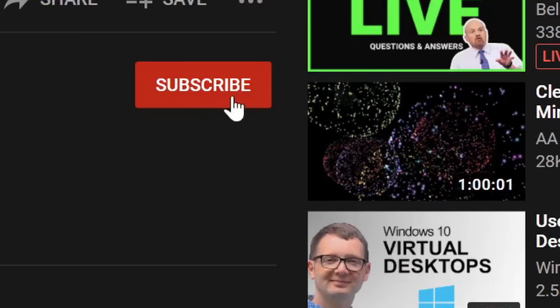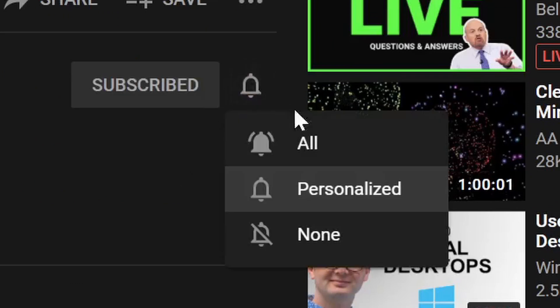That's it for this month. If you liked the video and found it useful, please give it a thumbs up. Don't forget to subscribe to the channel so you don't miss next month's news update, and if you'd like me to cover any of the news in more depth, feel free to leave a comment below. There are some more videos on screen now that you might also find useful, and I'll see you next time.